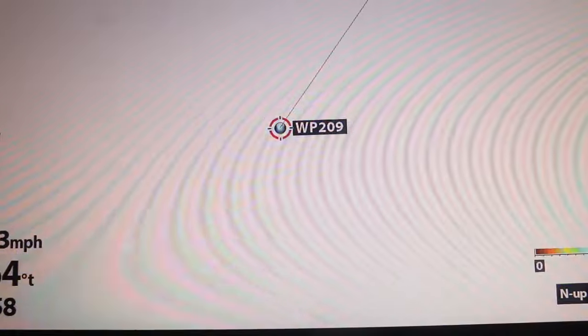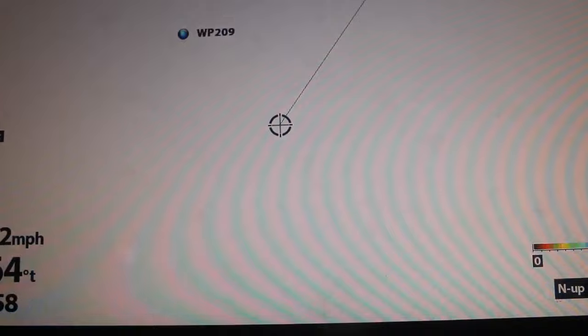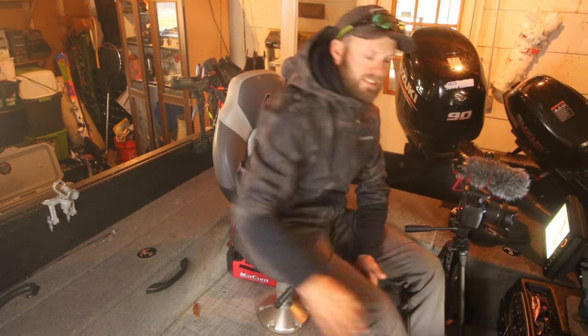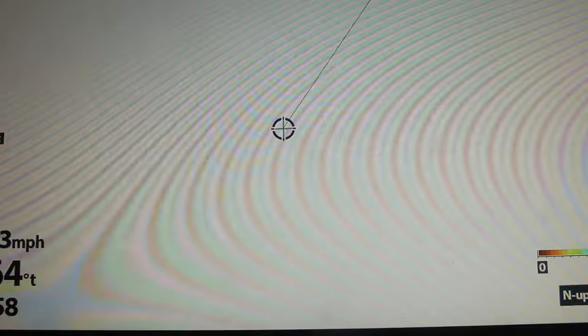A lot of times those spots have a greater carrying capacity, which is something I talk about a lot. Think about a break line that's all uniform — if the fish want to be at 23 feet, they've got to sit in a very small window. But if you have a flat spot in that 23 to 25 foot range, those fish can get up on there and there can be a lot of fish in this area because it's the depth they want to be at. So this is definitely a little area that jumps out at you too — we'll throw a waypoint down there.